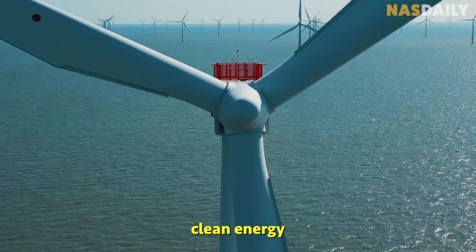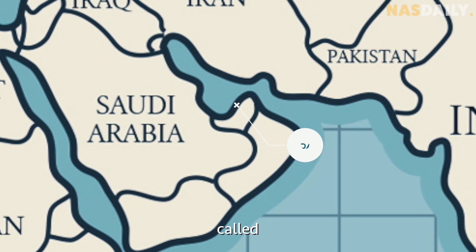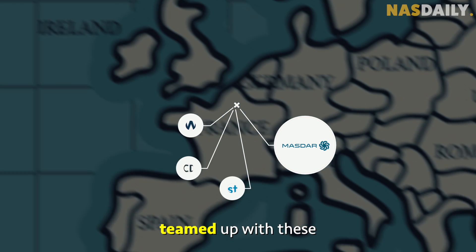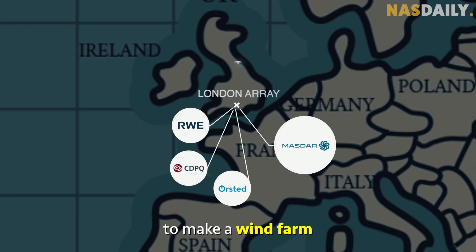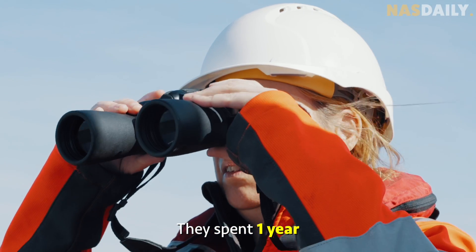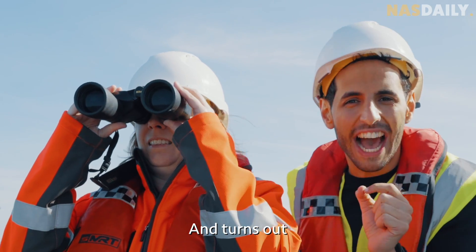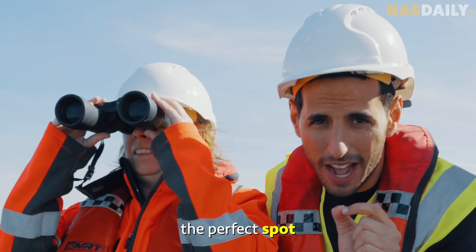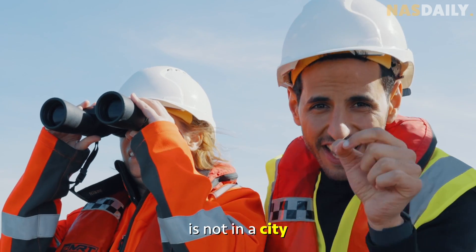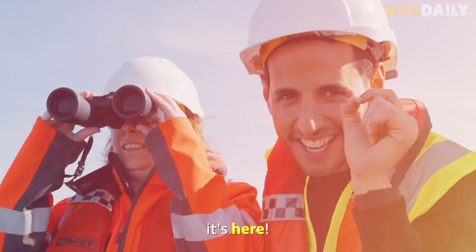Humanity needs clean energy today, and it turns out we can get a lot of it from winds in the ocean. A company in the UAE called Masdar teamed up with other companies to make a wind farm for London. They spent one year looking for the perfect spot, and it turns out the perfect spot is not in a city or on top of a hill — it's here.